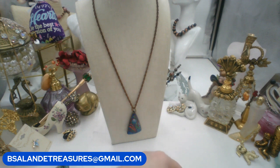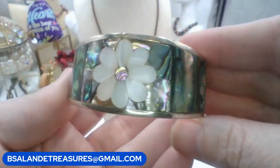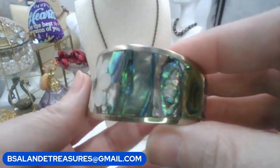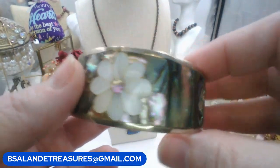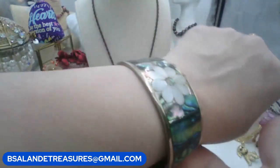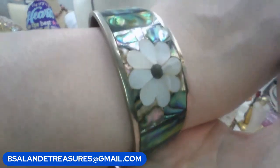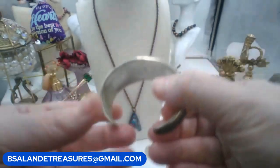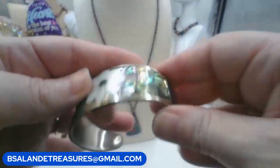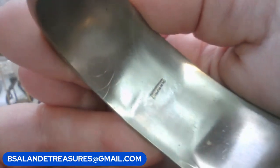This bracelet is abalone and mother of pearl cuff bracelet, marked Mexico. Keyword: 'Mexico bracelet.' We'll do fifteen dollars - they go for twice that online, so that's a good price. It is adjustable to a point; it doesn't have a whole lot of give - I'd say it's about a size seven. Really beautiful piece, marked Mexico right there on the inside.